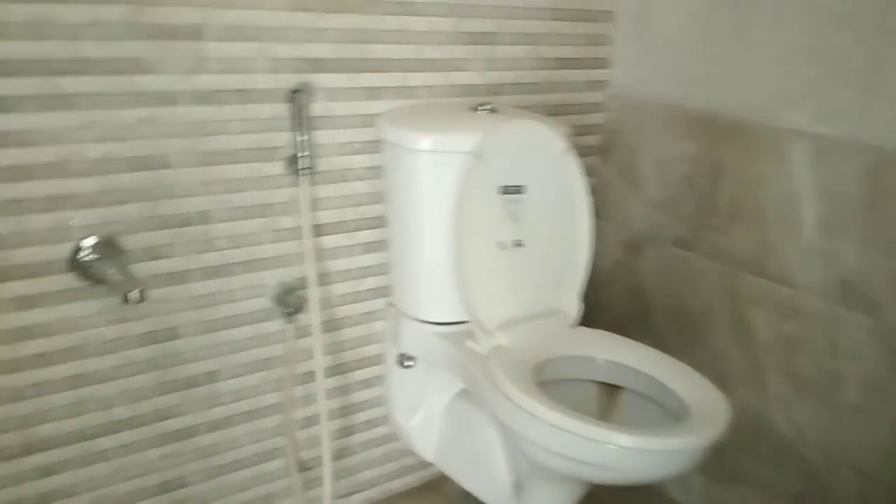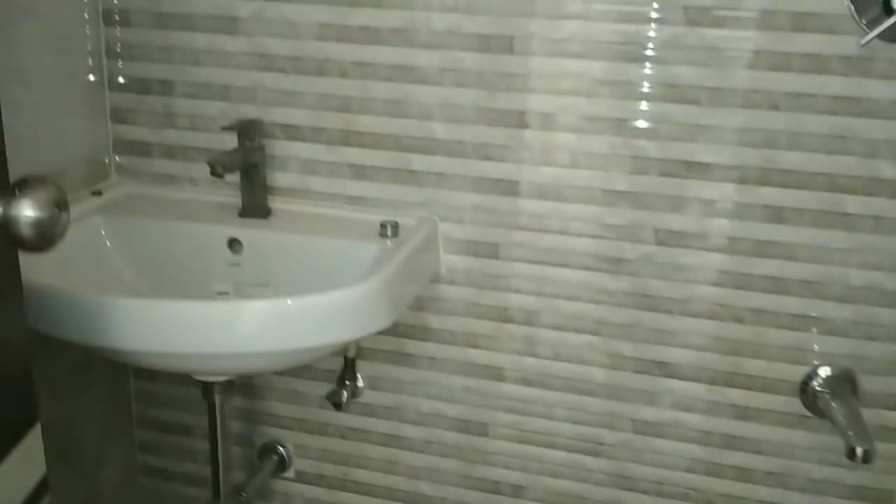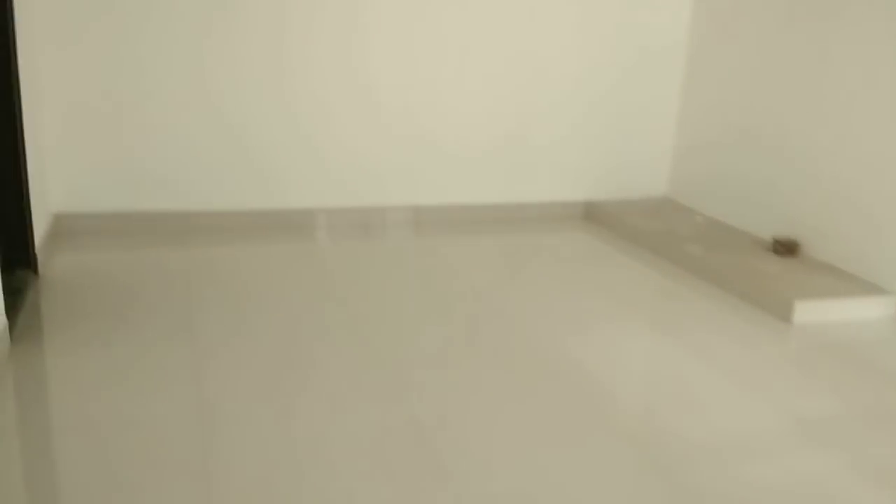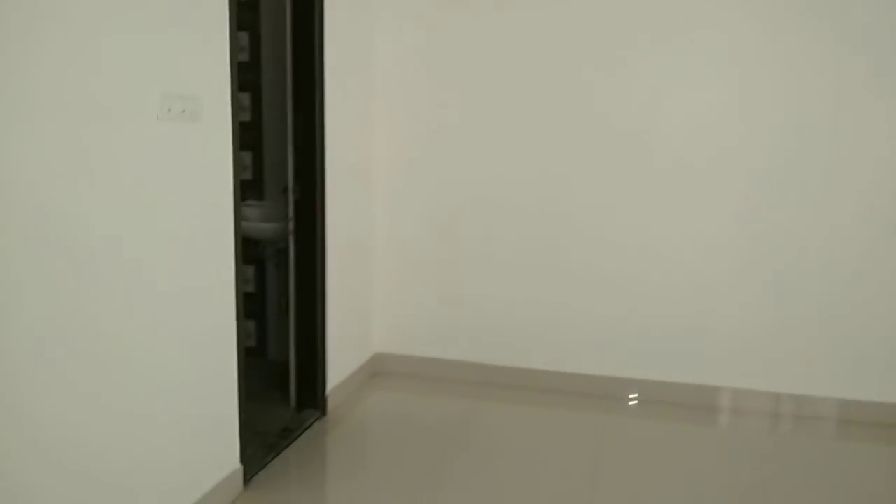There are two bathrooms with Jaguar fittings and 3D wall tiles. This is the master bedroom in the southwest corner, measuring 12 by 17, with attached bathroom.